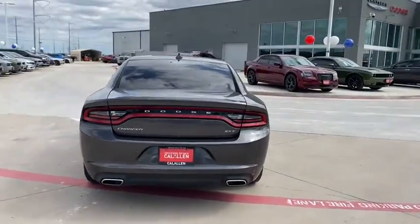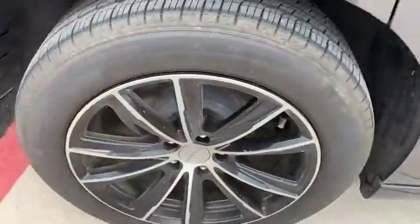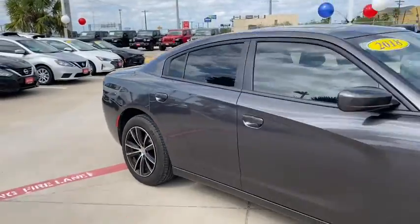Auto-off headlights, universal garage door opener, rear defrost, premium sound system, trip computer, bucket seats. Come see the car for yourself.